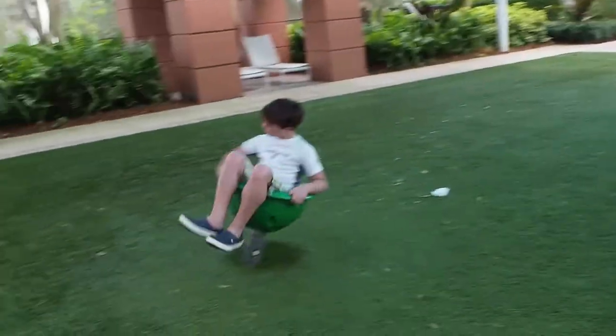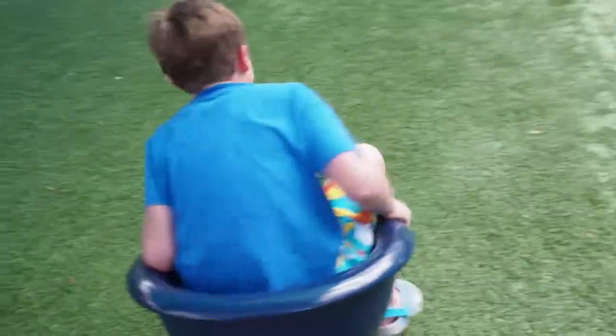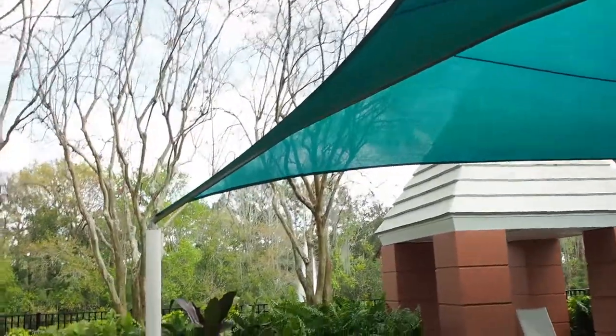Alright guys, so we just got to the playground — VIP access. There's nobody here. Right there's the lake, and I guess there's an eagle spinning out there. There's a lake over there with a fountain, so maybe we should go check that out.